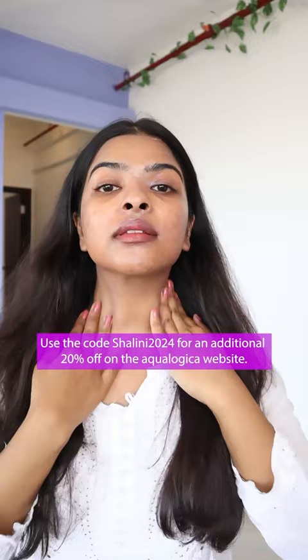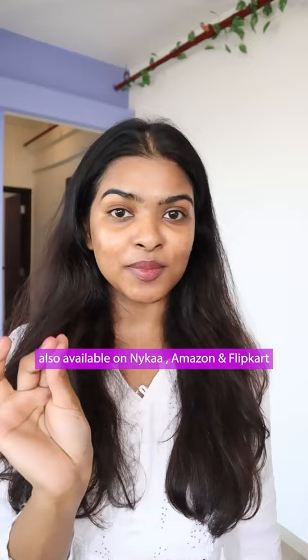I'm a fan of the formula — it's lightweight, non-sticky, and it absorbs into the skin very quickly. It keeps the skin hydrated. Look at this dewy glow! I don't know how many bottles I've finished of this.